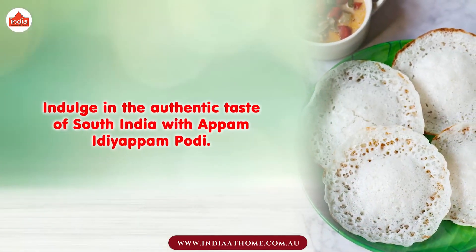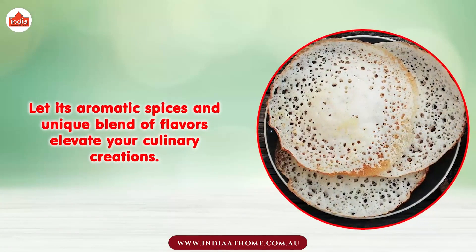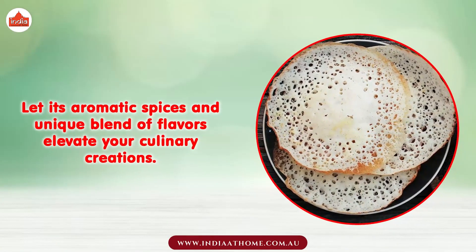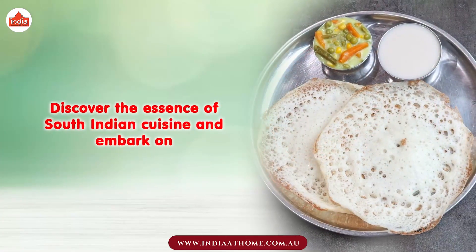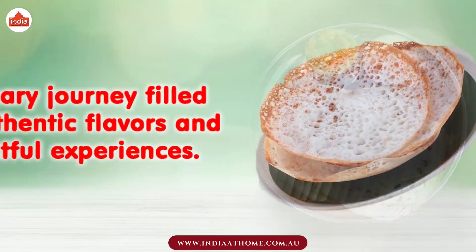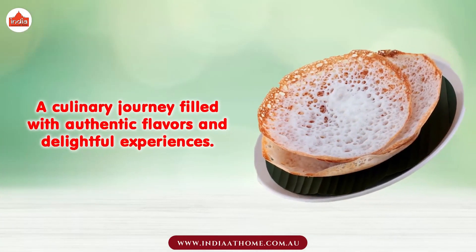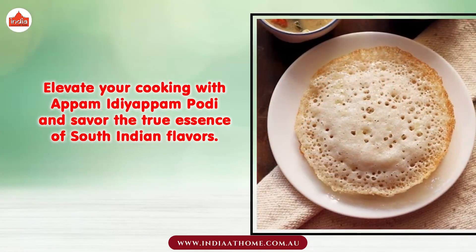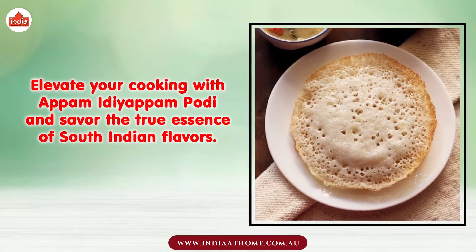Indulge in the authentic taste of South India with Appam Idiappam Podi. Let its aromatic spices and unique blend of flavors elevate your culinary creations. Discover the essence of South Indian cuisine and embark on a culinary journey filled with authentic flavors and delightful experiences. Elevate your cooking and savor the true essence of South Indian flavors.